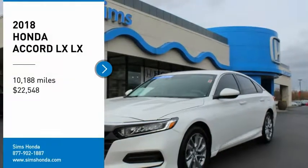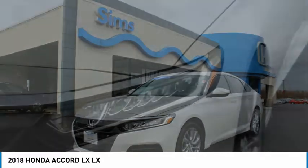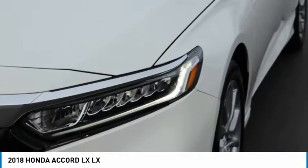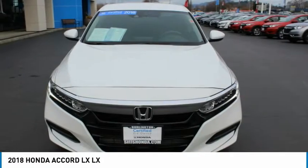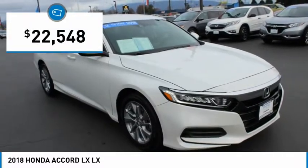Take a ride in the 2018 Accord — ingeniously simple, yet overflowing with luxury and technological creativity. All that and more in the Accord, and it's priced below $25,000.